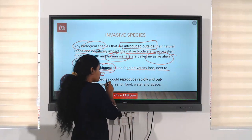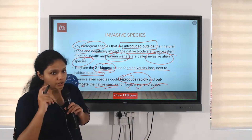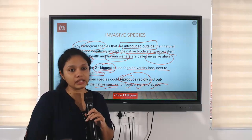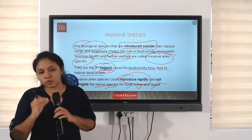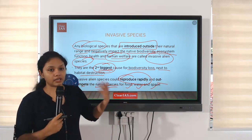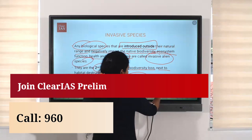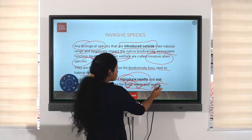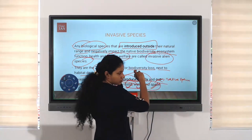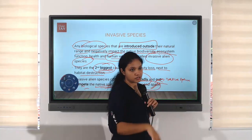Invasive alien species can reproduce rapidly and out-compete the native species for food, water, and space. If one such species is introduced into a water body, it will multiply into higher numbers very easily within a short period of time, ultimately leading to destruction of the natural organisms present there. The food, water, and space used by native species will be taken over by the invasive species, resulting in their destruction.